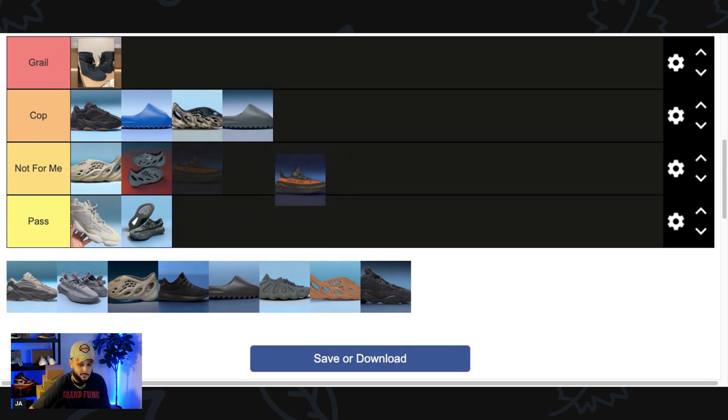Next up we have the Yeezy 350 Carbon Beluga. The 350 is a little played out, but I'm in love with the Beluga theme — it's rich in history, it was the original 350 v2 colorway. I like the darker variant here; it feels like a natural colorway for this model. I would normally say pass or not for me, but I think this is the one 350 v2 colorway that I'd have to go ahead and Cop.